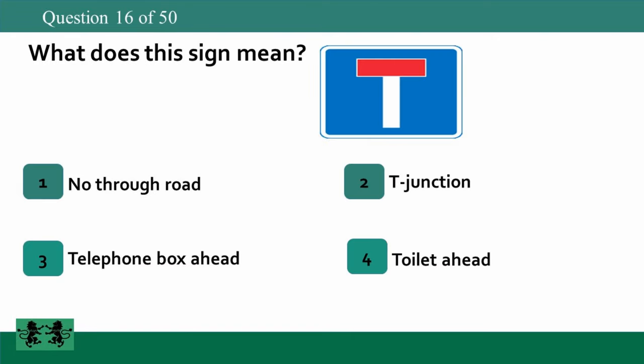What does this sign mean? 1. No through road. 2. T junction. 3. Telephone box ahead. 4. Toilet ahead. The answer is 1: no through road.